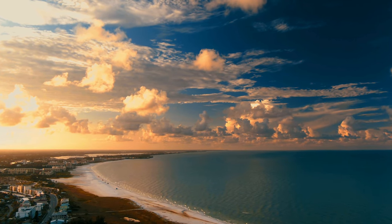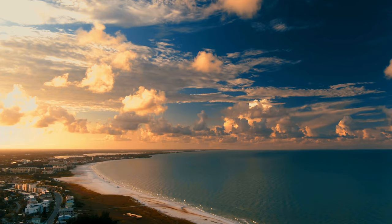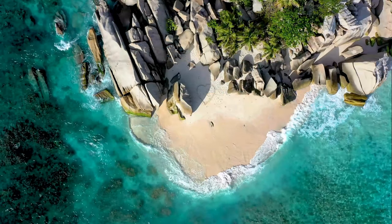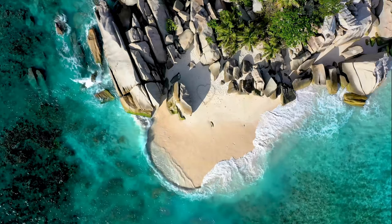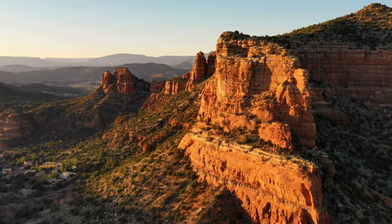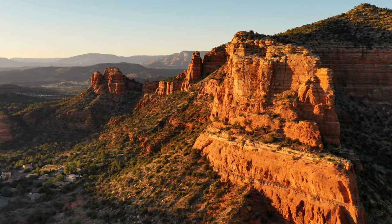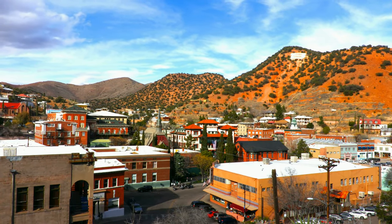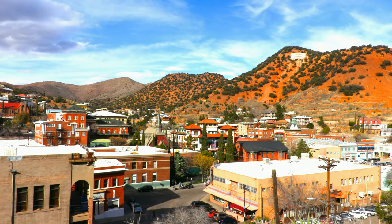Adventure seekers and nature enthusiasts, buckle up — Travel Pixified is taking you on a breathtaking journey to unveil a hidden gem in the heart of the American Southwest: The Wave, Arizona. This awe-inspiring sandstone formation, sculpted by wind and time, is a masterpiece of nature's artistry and a coveted site for photographers and explorers alike.